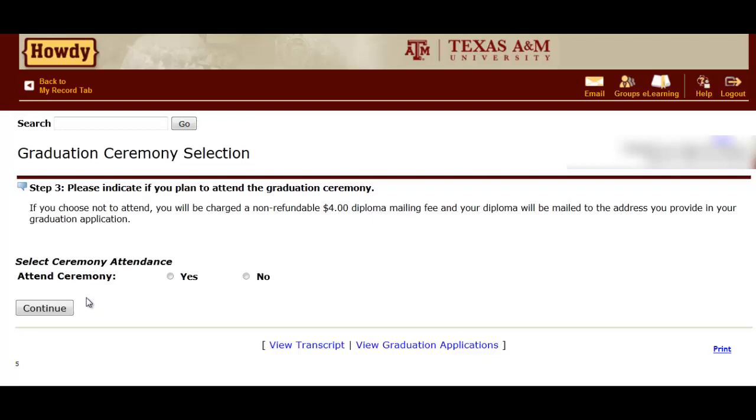Be aware that there is a $47.50 fee that will be added to your student fees. If you apply after the deadline, there is an additional $50 fee.